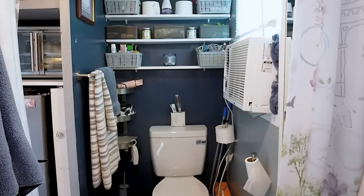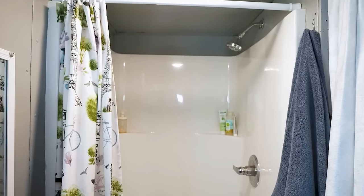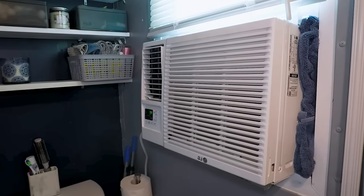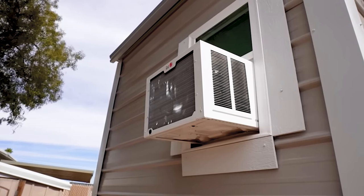Inside, there are shelves above the toilet for personal hygiene items, and a spacious 36 by 36 inch shower stall, which is significantly larger than the shower in Karen's previous tiny house. There is also a laundry basket, and a 7,500-watt window air conditioner, which works quite effectively in the tiny house.